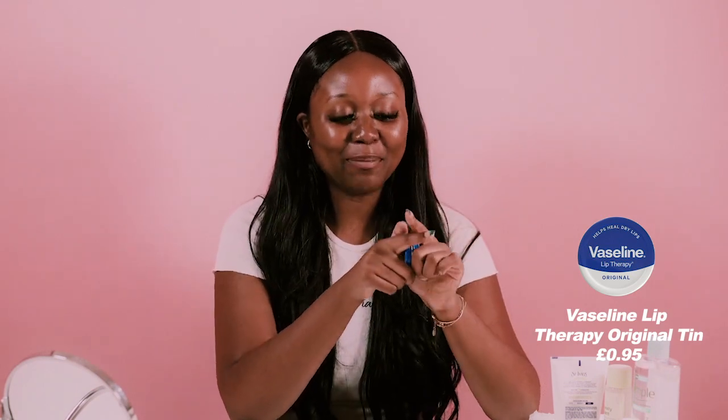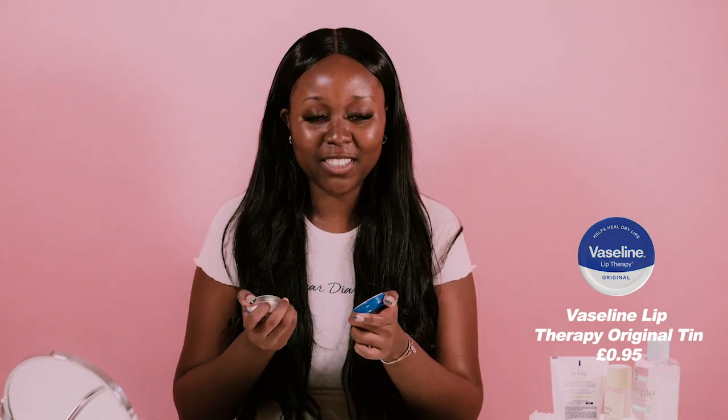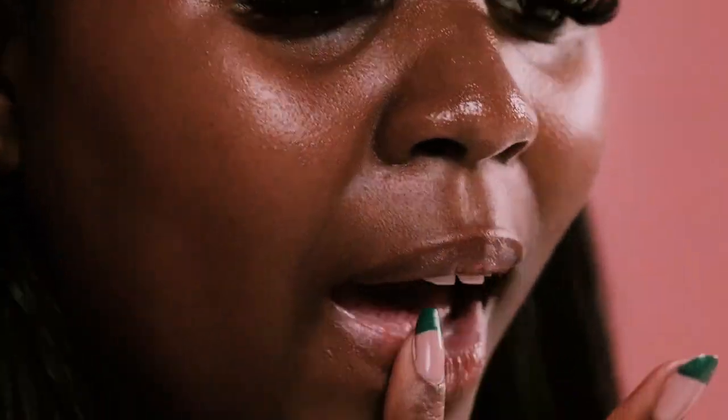To end off my nighttime skincare routine I like to go in with Vaseline so that my lips aren't chapped overnight. This is such an essential — I'm sure we can all agree — so I'm just going to pop this on my lips. That is the end of my back to school skincare routine. Thank you guys so much for watching and don't forget to subscribe for more. I hope you enjoy it.